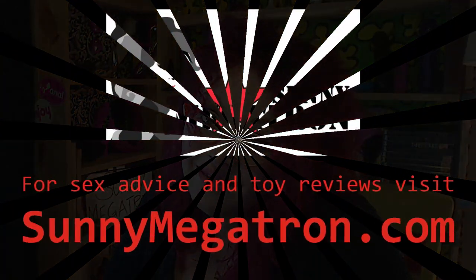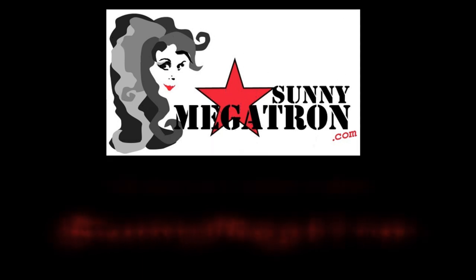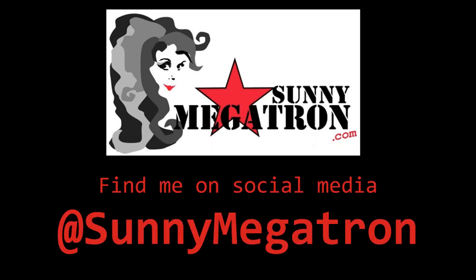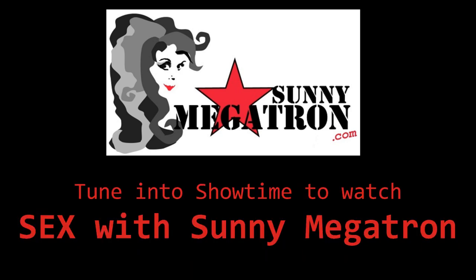Until next time, you can find me at SunnyMegatron.com. I'm Sunny Megatron on all social media. Don't forget to watch my TV show on Showtime — you can get it on demand, whether you watch on Showtime, Hulu Plus, Roku, all the places where you can get Showtime. I'll see you later. I'm going to go make my vagina happy and make it up to her.